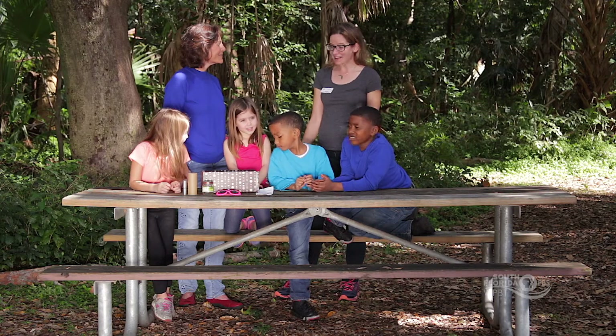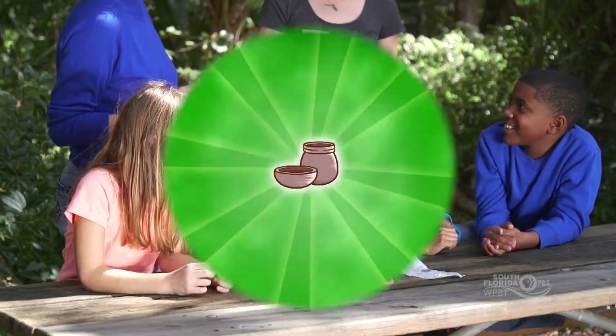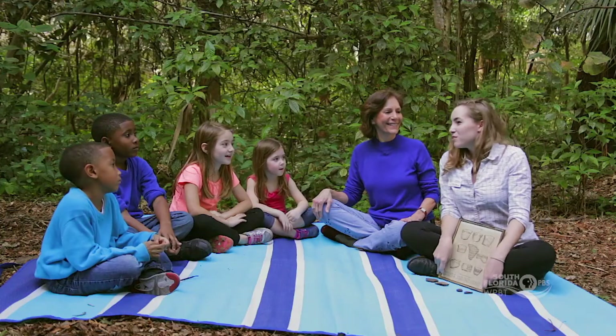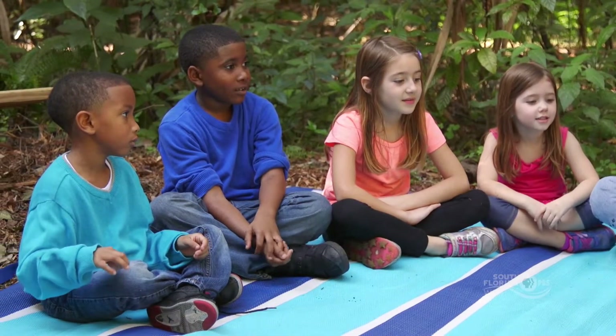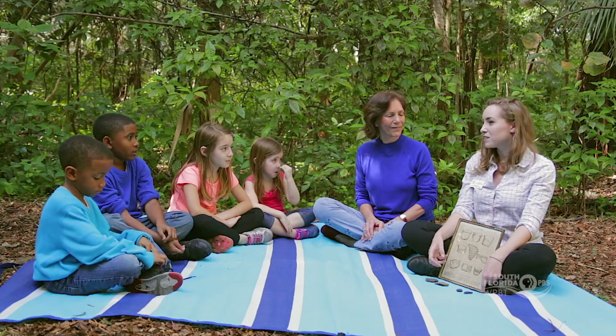Thank you so much for being great archaeologists today. Hello everyone, my name is Miss Mallory. I am another archaeologist with the Florida Public Archaeology Network. Did we have a lot of fun digging through our modern midden? So we are going to learn a little bit more about the kinds of artifacts that we find in middens.